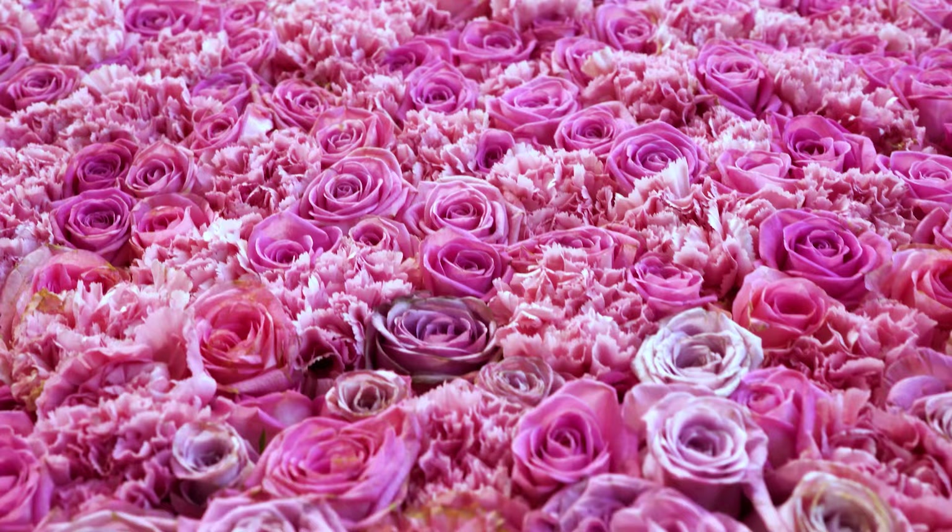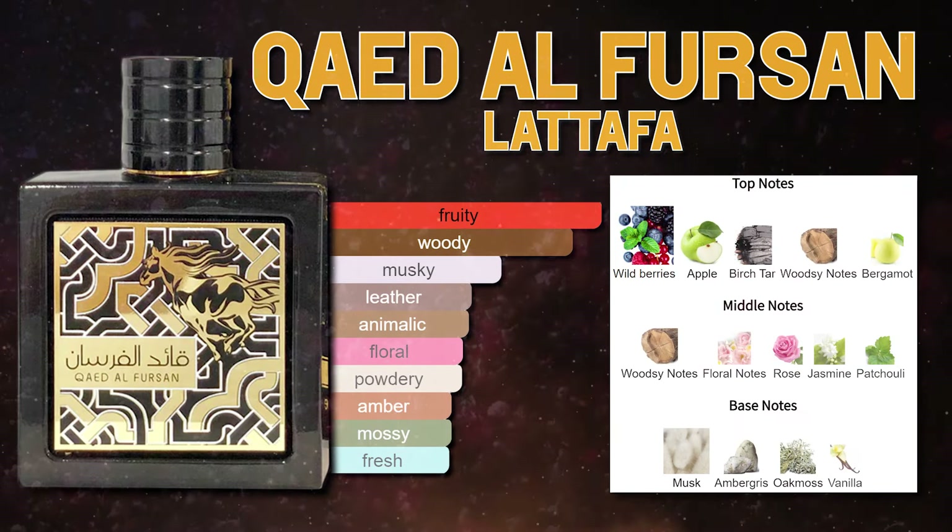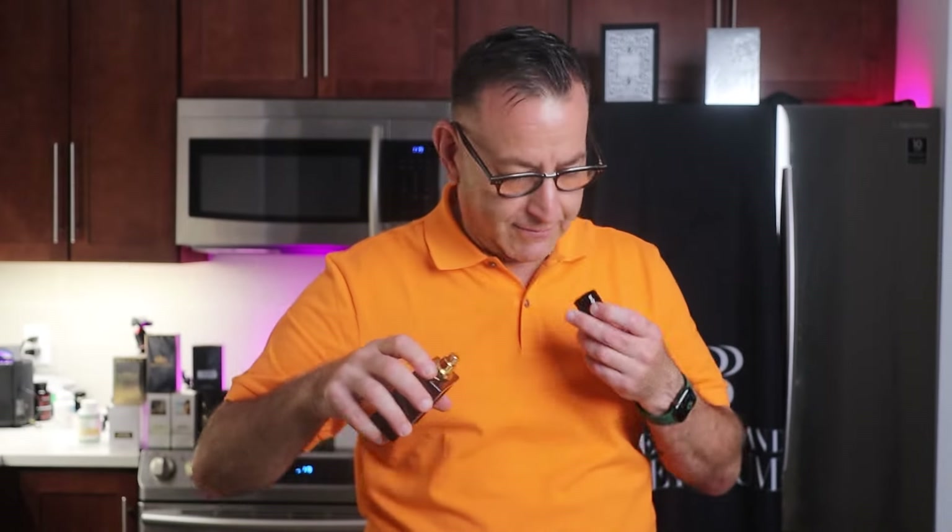Balmain has rose and orchid; Flower Bomb has citrus, rose, and orchids but also vanilla. It's almost like Balmain just got it right. Does anyone know about this next fragrance? Comment down below because I can't even smell it.